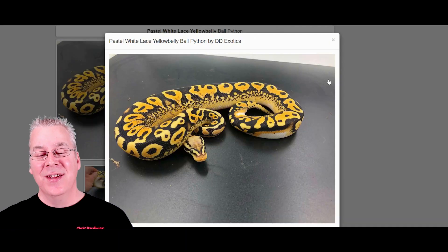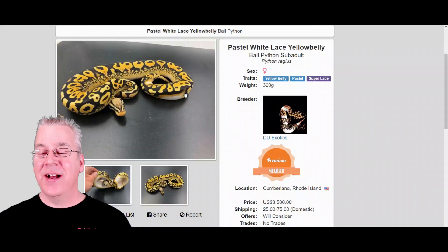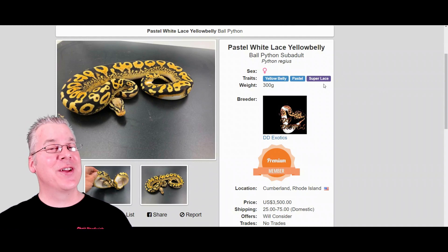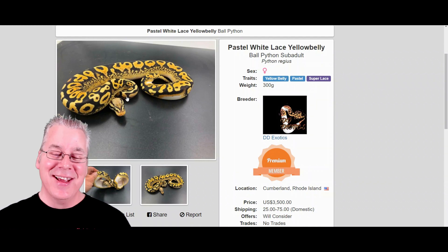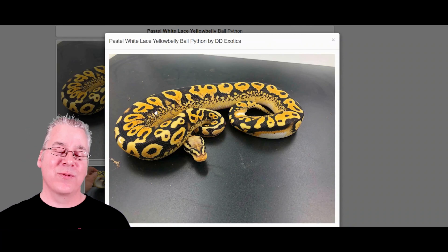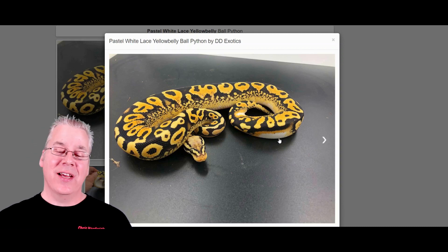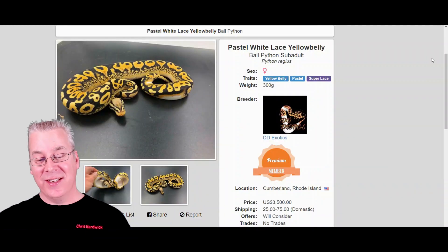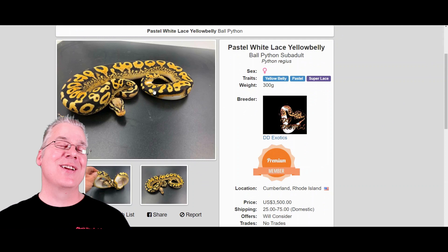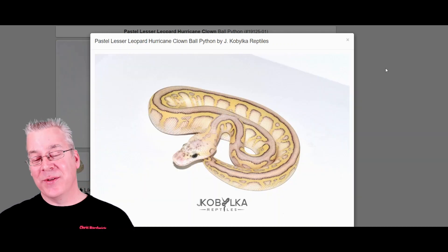Here's another one that really blew me away — this one features what they're calling white lace, listed here on Morph Market as a super lace. I'm not really familiar with the lace gene, but I'll tell you, yellow belly and pastel mixed together looks nothing like this. The super lace is definitely making this whole snake explode like I've never seen before — the pattern along the side kind of goes into almost alien-looking markings on top, with almost piebald-like markers coming up the sides. Really amazing snake, still for sale at $3,500.